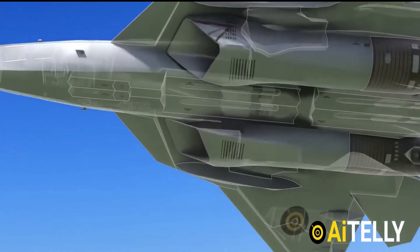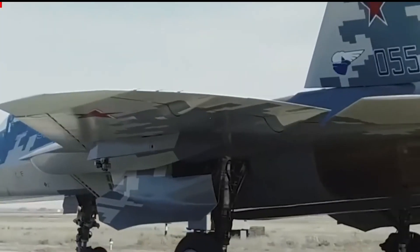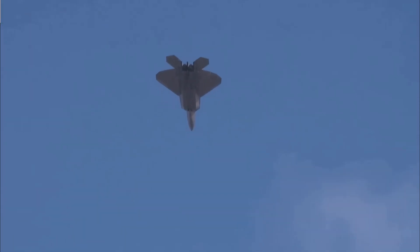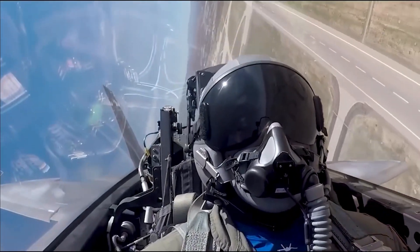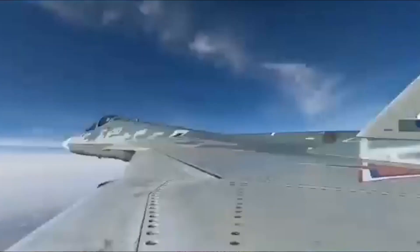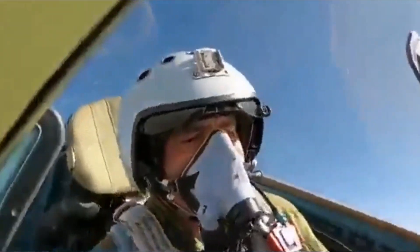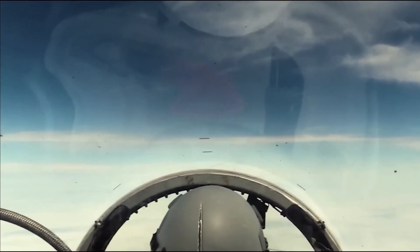Who wins between the Su-57 and the F-22? It is impossible to determine a clear winner in a hypothetical matchup. Both are highly advanced fifth-generation fighters with unique capabilities, and the outcome would depend on various factors including pilot skill, tactics, and specific engagement conditions. In reality, such a direct confrontation is unlikely, as they belong to different countries and operate in separate contexts. The true strength of these aircraft lies in their integration into comprehensive air force operations, complementing broader military capabilities.